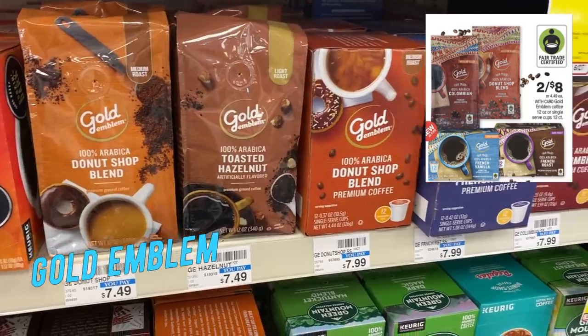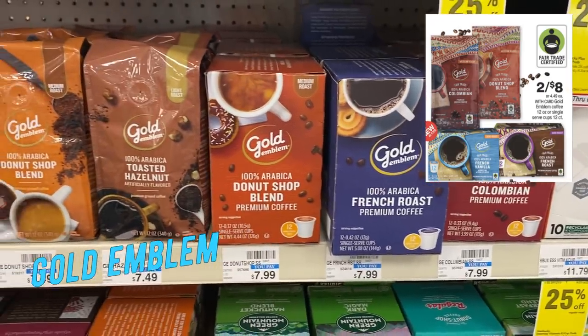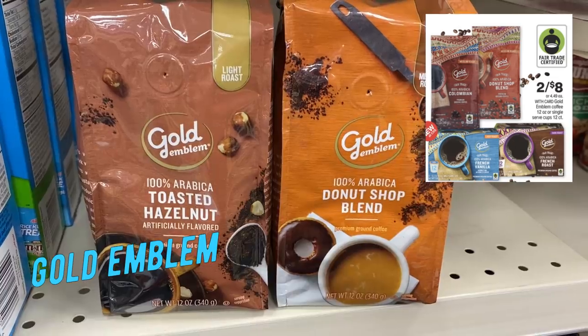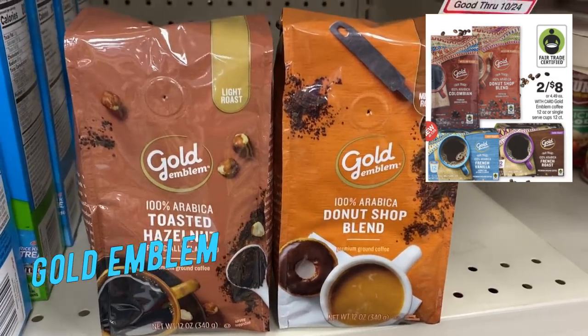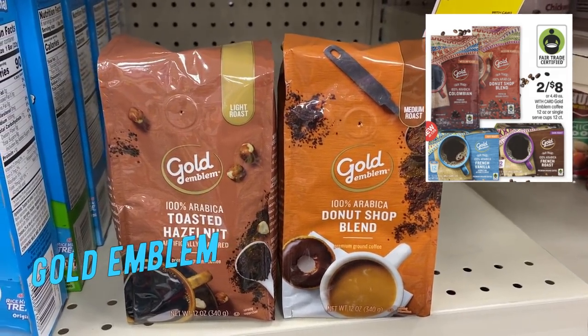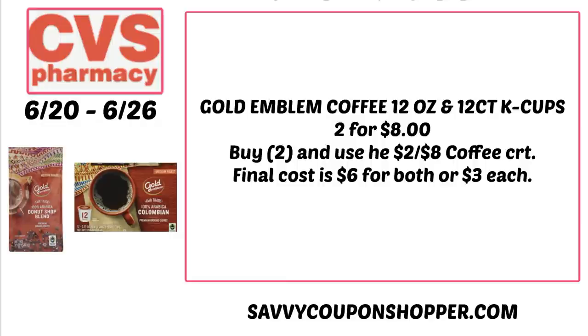I'm loving the coffee savings at CVS. This week they have the Gold Emblem 12-ounce Bag Coffee and the 12-count K-Cups two for $8. It's a great week if you have the Gold Emblem Coffee CRT. You can grab two for $8 and mix and match. Use the two off eight coffee CRT, and your final cost is going to be $6 for both or only $3 each.